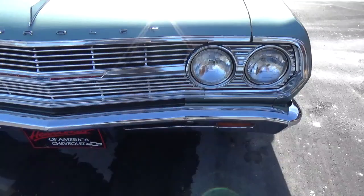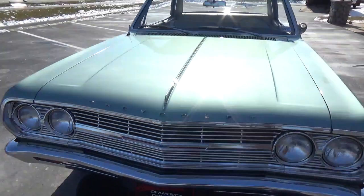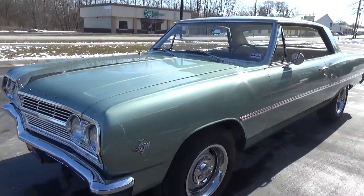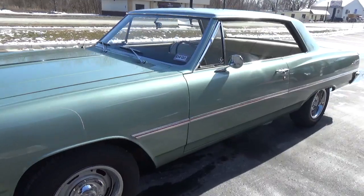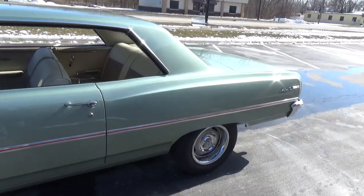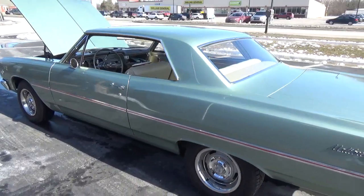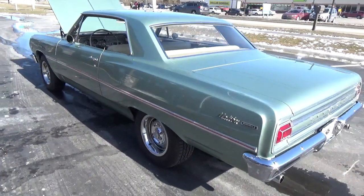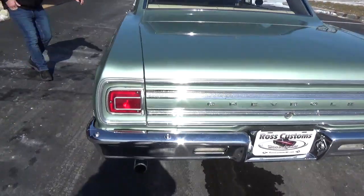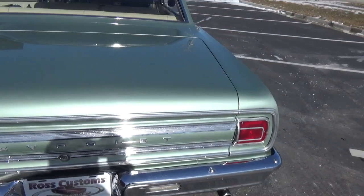All the grille, the bumpers, all the headlight bezels, all the moldings are the originals — they're all in excellent shape. Just a really nice survivor car. It's got 52,000 actual miles on it. It's got real nice paint, all the panel fitments are really nice and crisp. All the original trim in the back, original rear bumper, all in excellent condition.